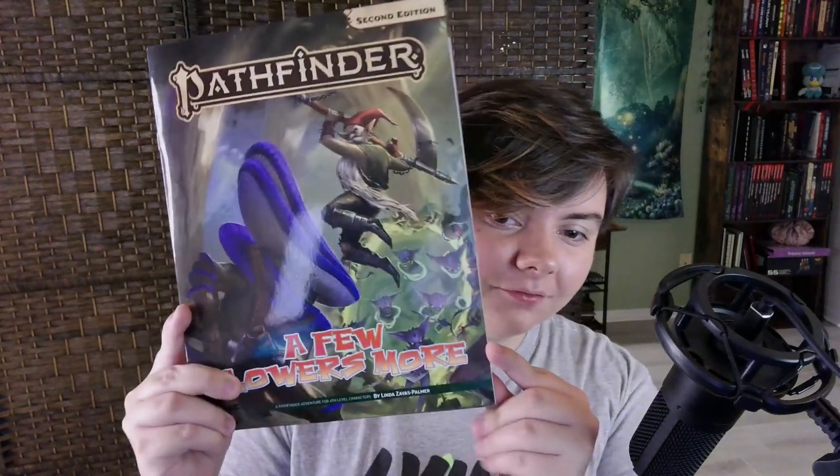The adventure is called A Few Flowers More. The module takes a band of leshy heroes into the depths of a forest and pits them against supernatural threats that are literally out of this world, which sounds insanely cool. Apparently this is a sequel to a module they've done before, so if you got the first one, this would be a really good way to expand on that adventure. But even if not, I still think this is a great way to test it out, and I'm really excited to try and play it.